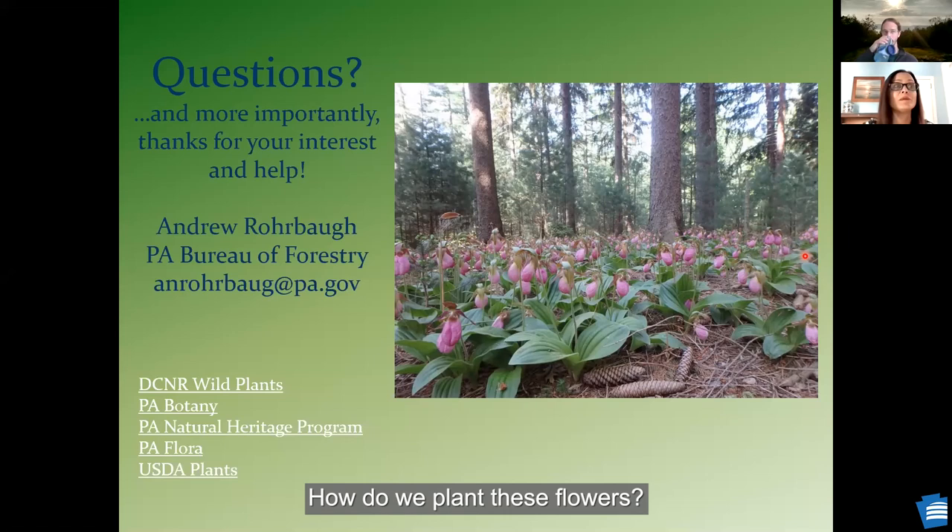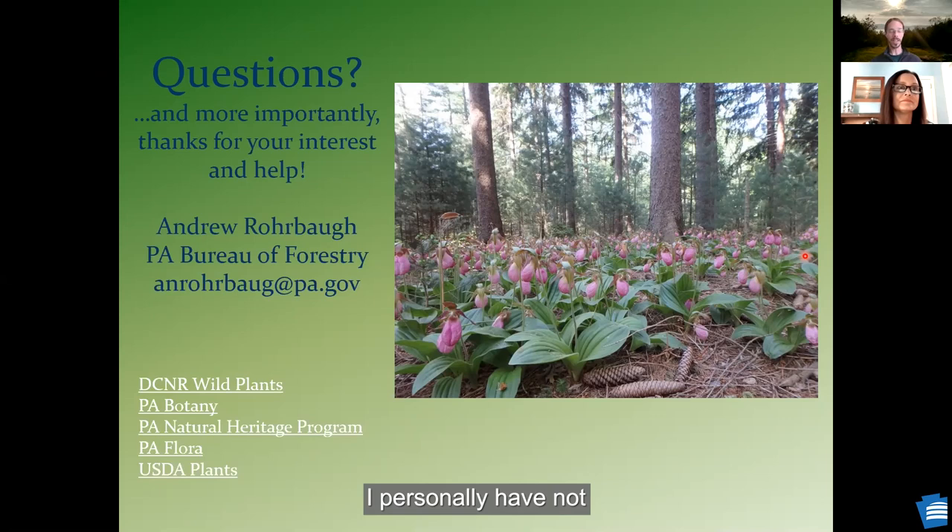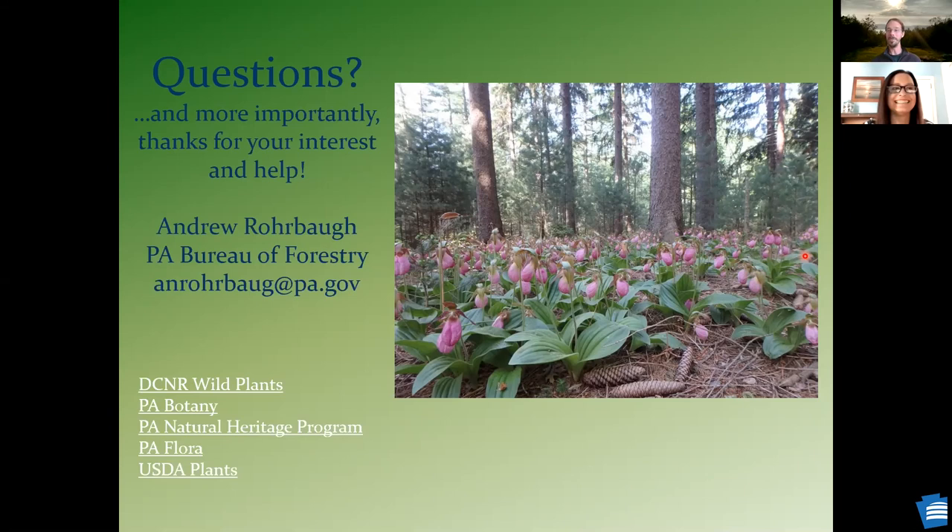How do we plant these flowers — do we start by seed or by stem? That depends on the species. As much as I've learned about these plant species and used them, I still make a lot of mistakes. I personally have not always been successful at starting from seeds for some of these. I'd look that up and maybe talk to some of your local horticulturalists.